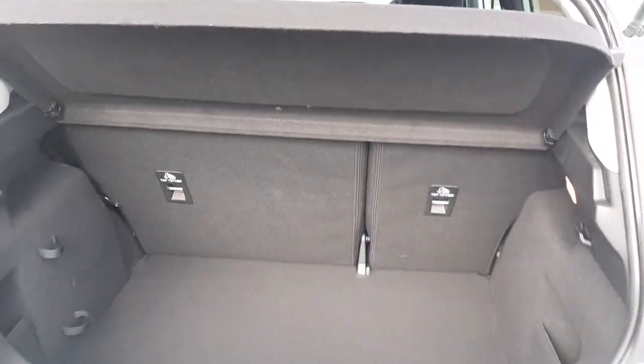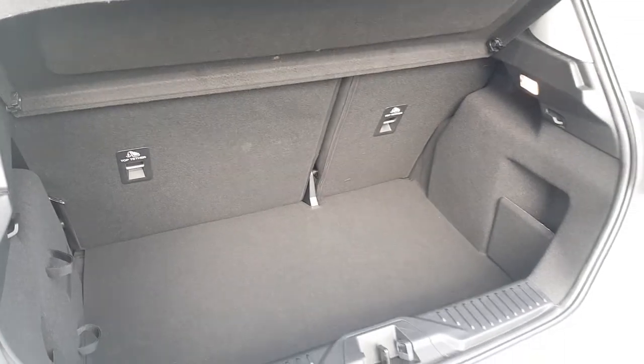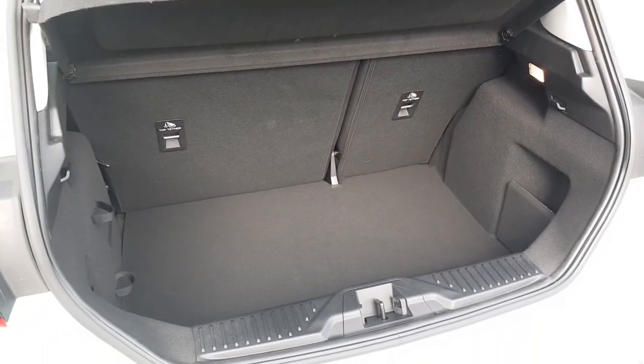There's a good amount of boot space. The rear seats fold 60-40 and there is a tyre inflation kit hidden underneath the boot carpet in case of emergency.